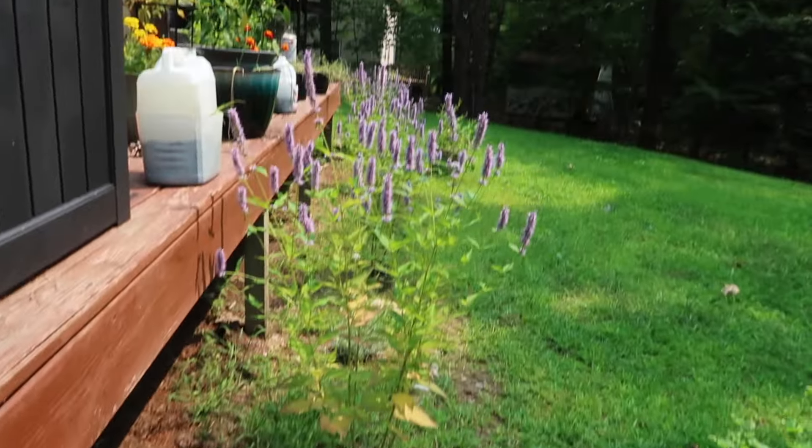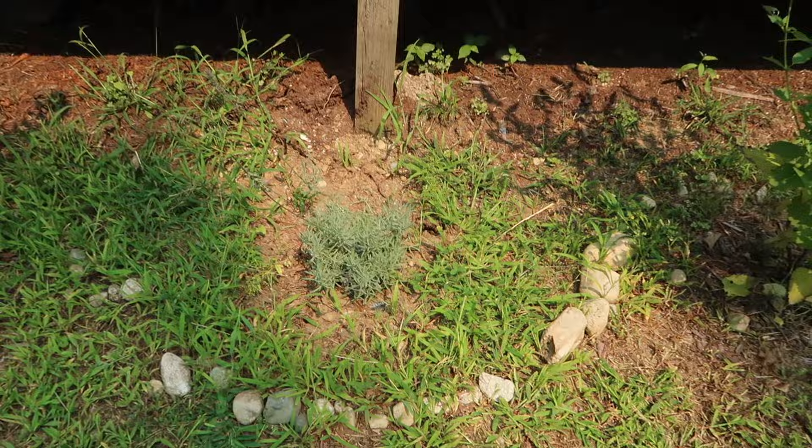A couple of you mentioned cutting the rose bushes back, so I'm going to do that. The hyssop's looking great. I realized I was mistaking honeybees for wasps because I'm so used to bumblebees. I also want to harvest basil and dehydrate some in the oven. There are so many ways to do it — air dry, microwave dry — but I like to oven dry them.